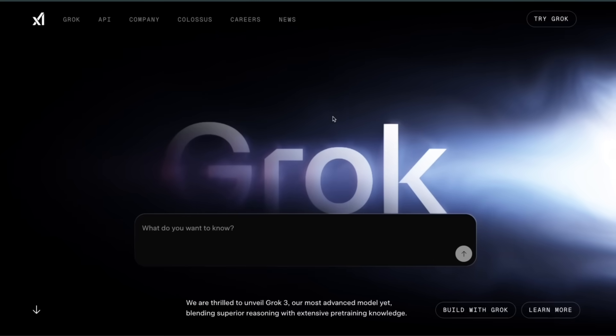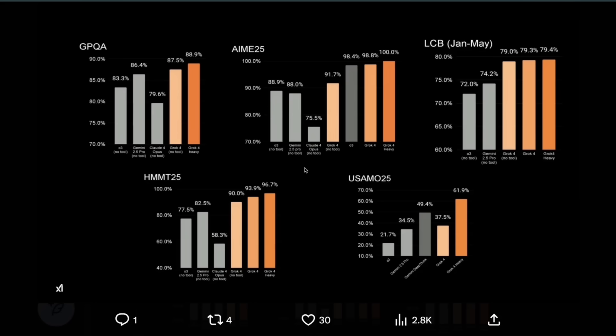Grok 4 is here and this thing looks pretty incredible. This video is going to be some of my quick thoughts on this release. The first thing: benchmarks. It's state of the art on almost all the benchmarks that they have shared, which is a pretty huge achievement given that Grok 3 was never state of the art.